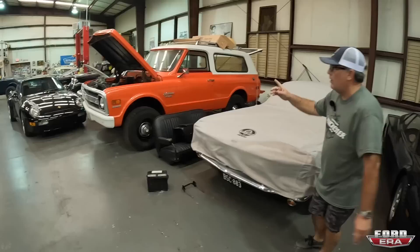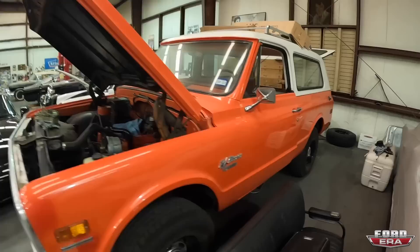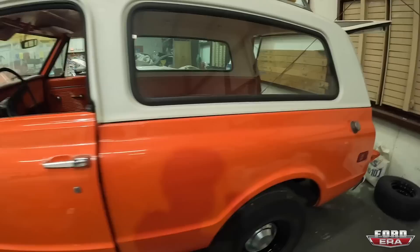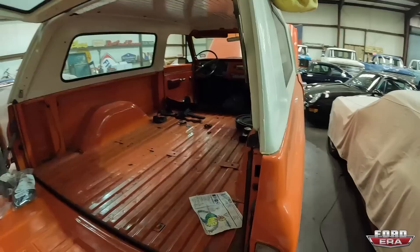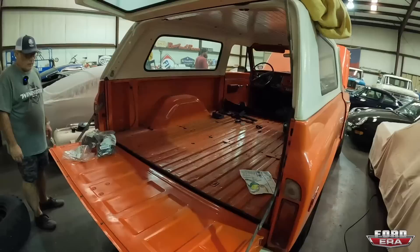This is my buddy's truck. I don't know a whole lot about it — I think it's a 69, maybe a 70. He's kind of in the process of doing some interior work. I think he's putting either new carpet or maybe just doing a rubber mat, re-covering the seats — a little bit more useful.